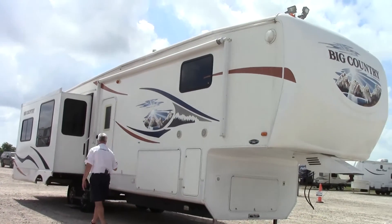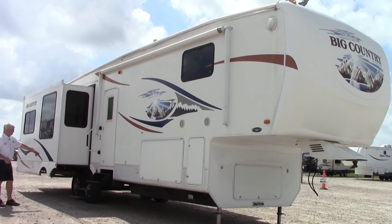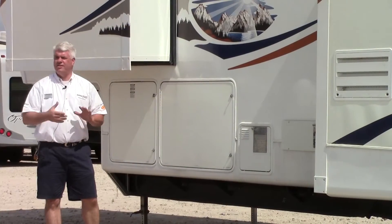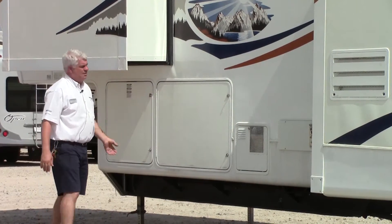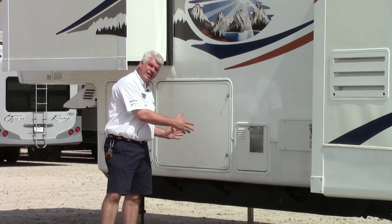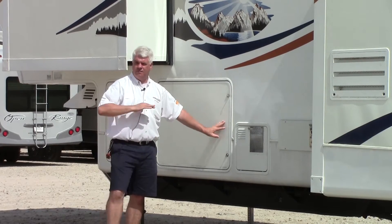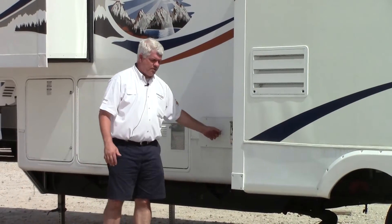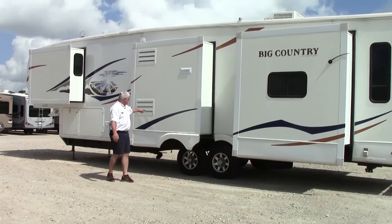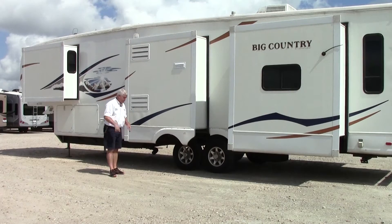As I mentioned, it does have four big slide outs — three on the driver's side — including your big living room slide over here. Tires are in really good condition with big 16-inch tires, so it's going to pull very easy. Here on the driver's side of our 2009 Heartland Big Country, your two LP bottles go right here. This is the other side of your pass-through storage and your universal docking station, so all your hookups and disconnects are fully enclosed. It has a gas and electric hot water heater, and this is where you would clean out your fridge — it's a gas and electric fridge.